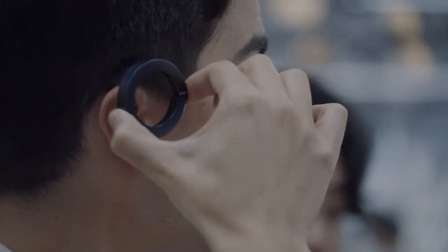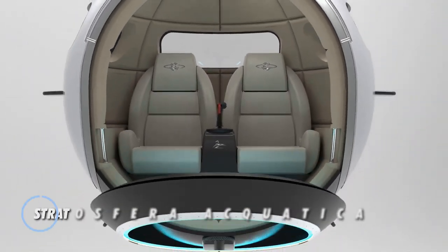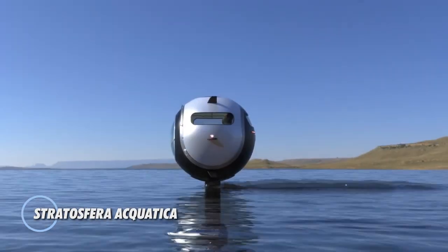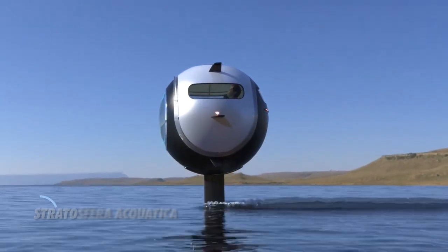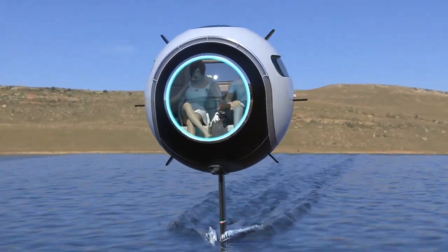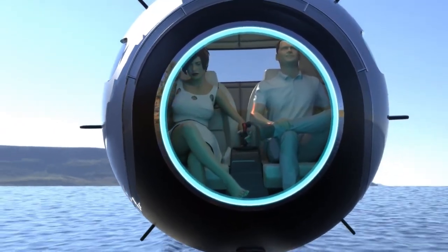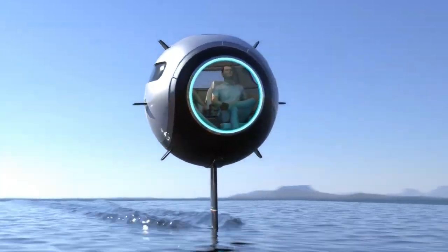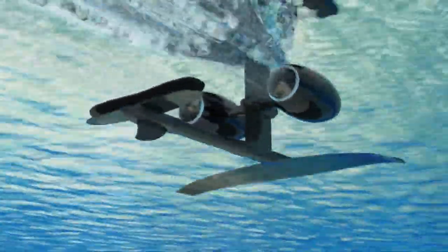The Stratosfera Aquatica is a groundbreaking innovation in transportation, offering a unique blend of versatility and adventure. This ultralight carbon fiber sphere is designed to traverse water, providing an unparalleled journey for up to two passengers. The Stratosfera Aquatica boasts a diameter of 1.65 meters, accommodating passengers comfortably while ensuring stability and maneuverability.